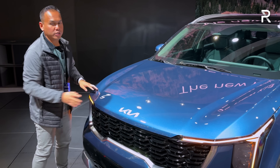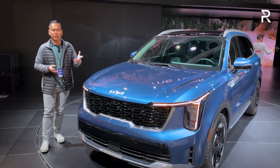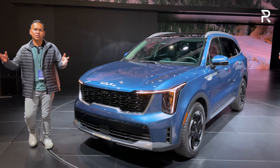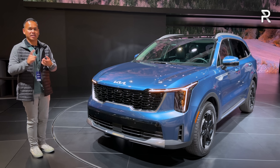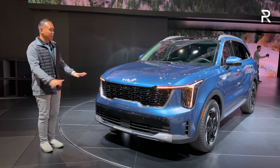Let's close up the hood and talk about the exterior styling. First, this color is a new color called Midnight Lake Blue, and it certainly looks really good on the lines of the new Sorento. If you've seen some of the newer Kia products like the EV9 and the refreshed Telluride, you can see that Kia has significantly changed the front end.